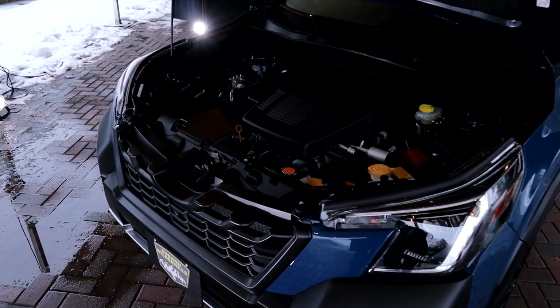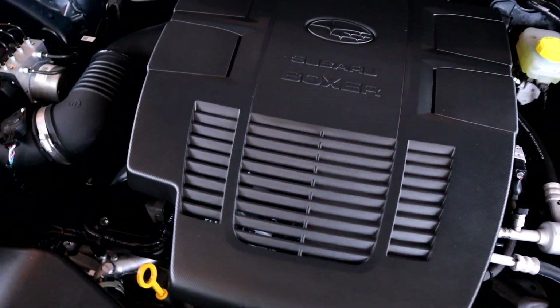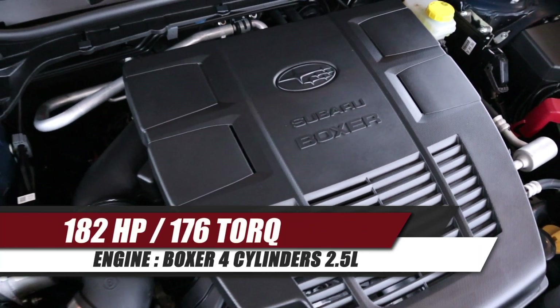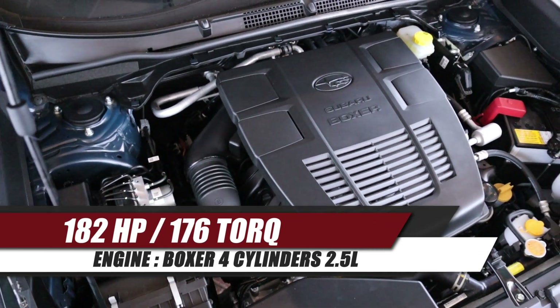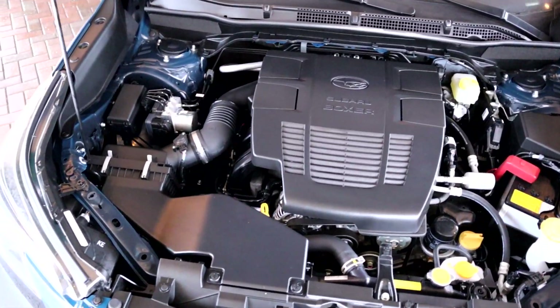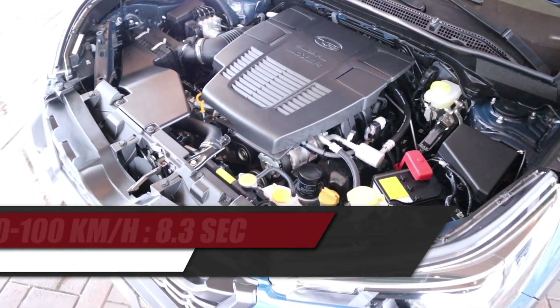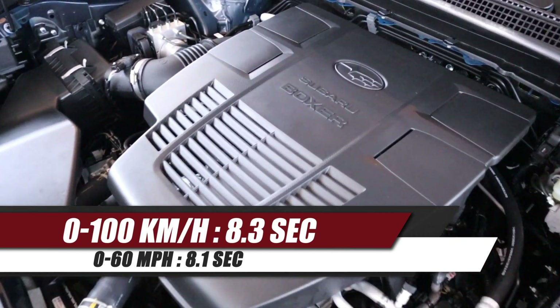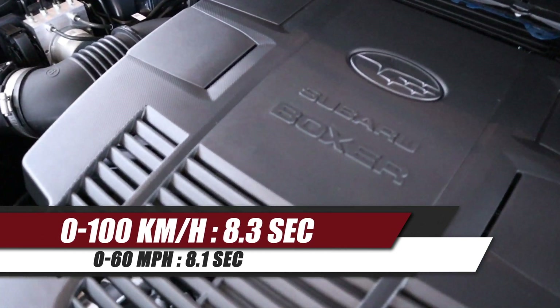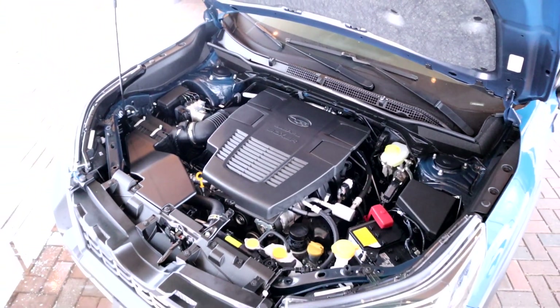Performance-wise, we don't have any turbo engine inside of the Forester, not like the Outback. In the Outback the performance is way better with the turbo. But this four-cylinder is not slow — it's pretty fun to drive and decent on fuel economy. If you're looking for more performance, you have to step up to the Outback. Offering a more powerful Wilderness would compete with the Outback territory — that's probably why there's only one engine inside of the Forester.